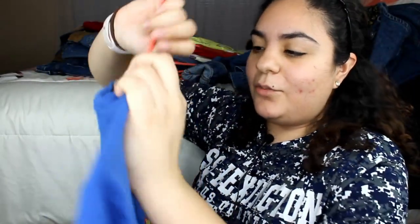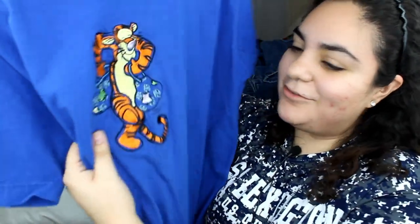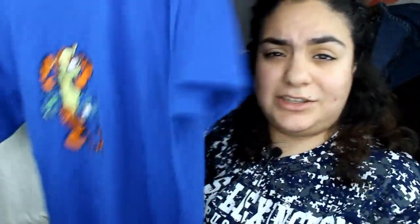I also got this Disney Pooh t-shirt — it's super soft and really cute. You can see Tigger with two little bags right there. It's so adorable. I'm just going to tuck it into my jeans and it'll look so cute. I've already worn this like three times — I love this shirt.